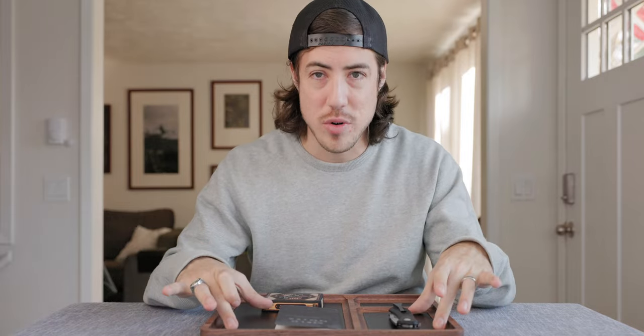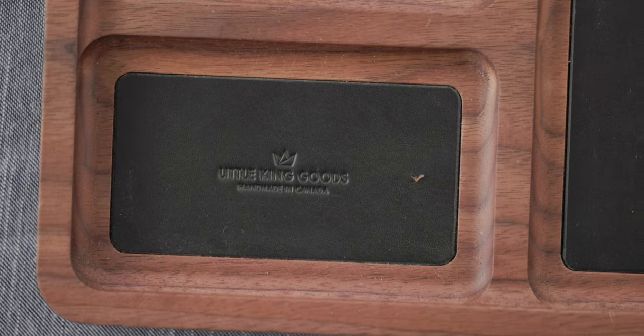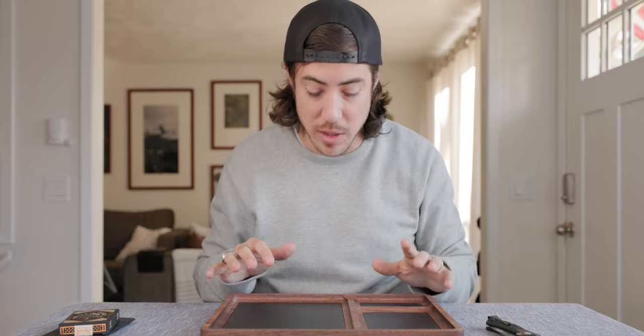And then finally we're going to talk about this tray that we've been pulling these items off of. This tray is made by Little King Goods. It is in walnut with a black leather. It's called the Armory. Honestly, when I first saw that Ryan over at Little King Goods was putting this together, I think I waited for the drop — as soon as it was released I was probably one of the first people to buy it. I'd want to say they're still in limited production; he may still have some in stock. But wow, this thing is probably one of the nicest things I've ever had in my entire life. It's a block of wood with some leather, but it's really that well made.